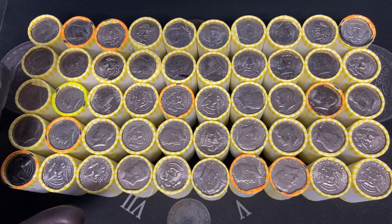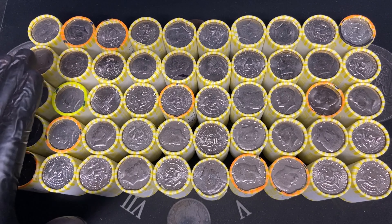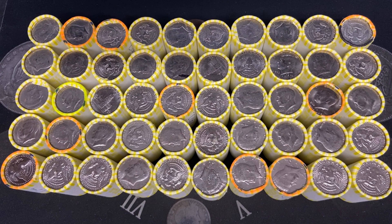We will be searching for silver, proofs, errors, varieties, foreigns, and any oddities. Hopefully we can find some of them DDOs that always elude me. So let's see what's in Iowa hunt number six.